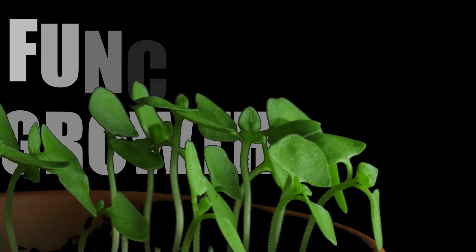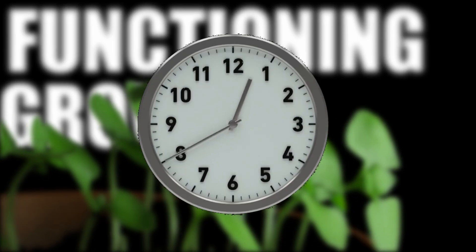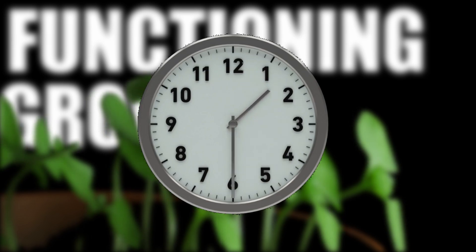Apart from photosynthesis, plants use light signals for processes like functioning and growth. These processes are regulated by their internal biological clocks, which are affected by the movement of the sun. Artificial light also has an impact on these processes.